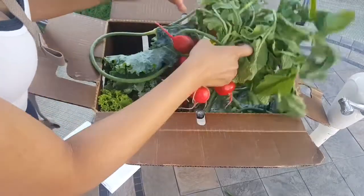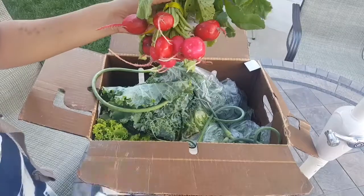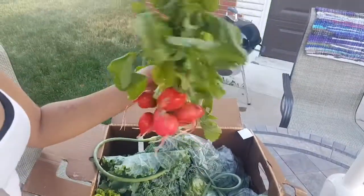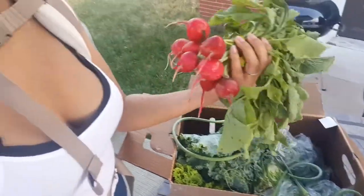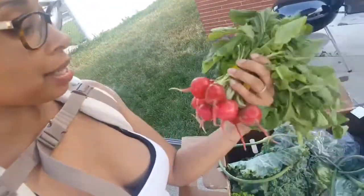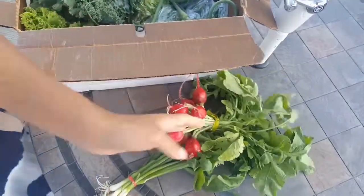We have radishes — that's what I'm assuming these are. I've never cooked with radishes before, so this will be a first. I have to find out how to cook these and how to make them taste good, because I'm already a little prejudiced. So if anybody knows how to cook some radishes, let me know.